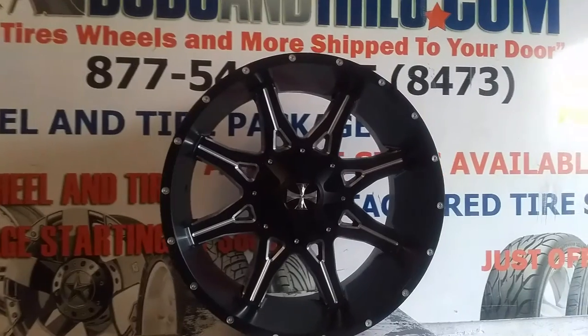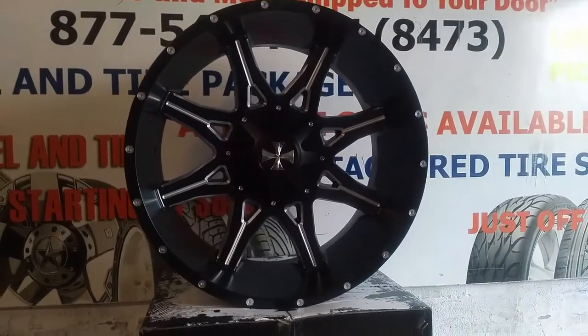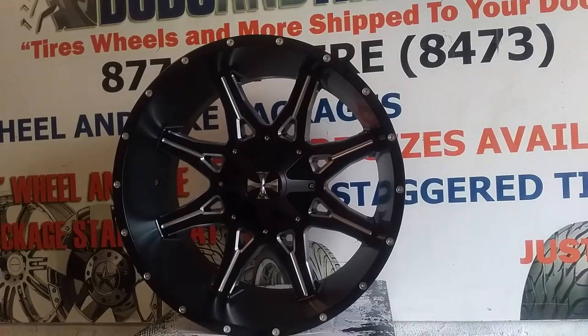Right now you are looking at the Cali Off-Road Wheels Obnoxious 9107. This is 24 by 12, for those who want to get lifted and also have a big wheel.